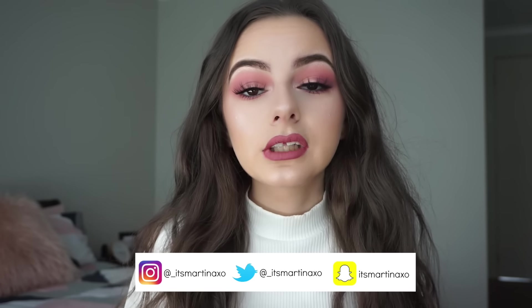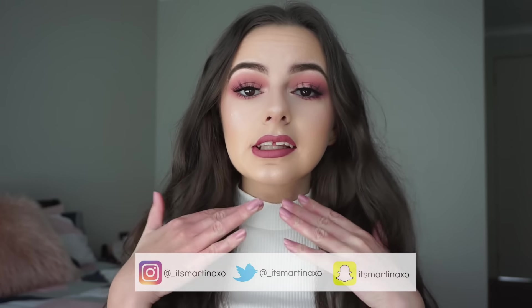Hey guys, welcome back to my channel. In today's video I created this Valentine's Day inspired makeup look and it's like a pretty smokey pink eye. I've got a bit of pink highlight on as well and pink lips. If you do want a wearable Valentine's Day makeup look please let me know in the comments down below and I can definitely do one for you guys, but yeah this is what I came up with for today's look.